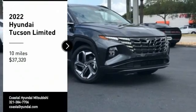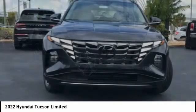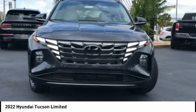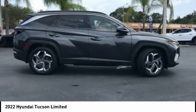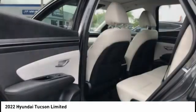Stop by and take a look at the 2022 Hyundai Tucson. The Hyundai Tucson is Hyundai's first CUV to be designed in Europe. Tucson takes the boxy utility vehicle and transforms it with flowing curves and graceful lines.